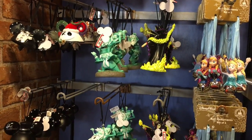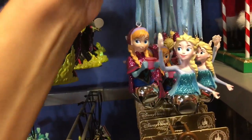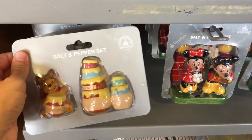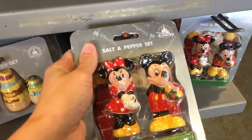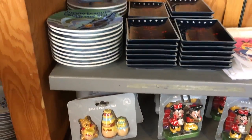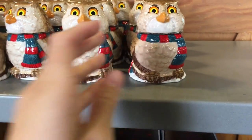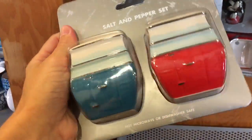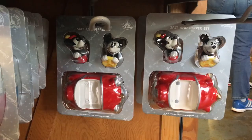Some more Christmas ornaments. Anna and Elsa, $5.99, normally $18. Here are some salt and pepper shakers — here's Winnie the Pooh, $9.99. Minnie and Mickey, those are really cute, also $9.99. Here's the owl from Winnie the Pooh, $5.99. Oh, these look like the Skyway or People Mover — it's hard to tell — but salt and pepper shakers, $9.99, that's not bad. And then Minnie and Mickey in a car — cute.